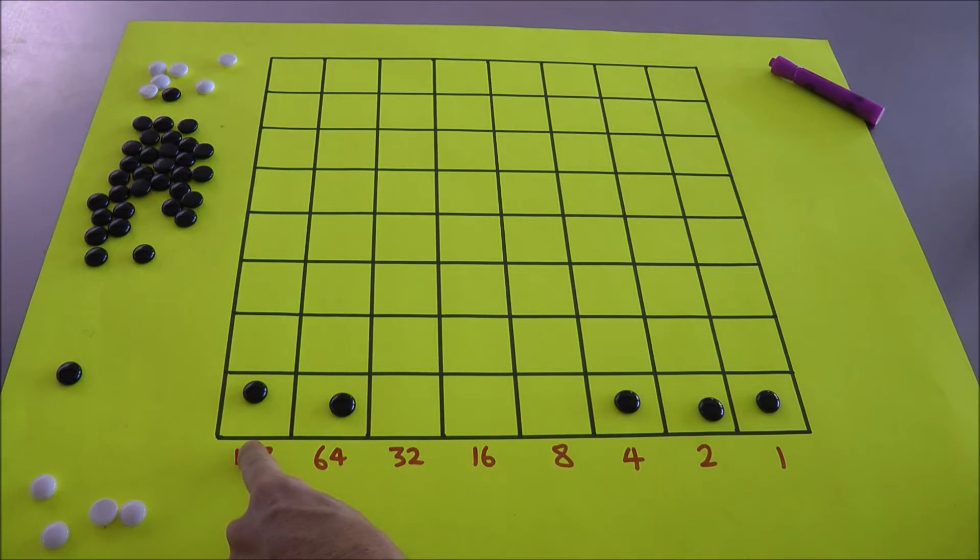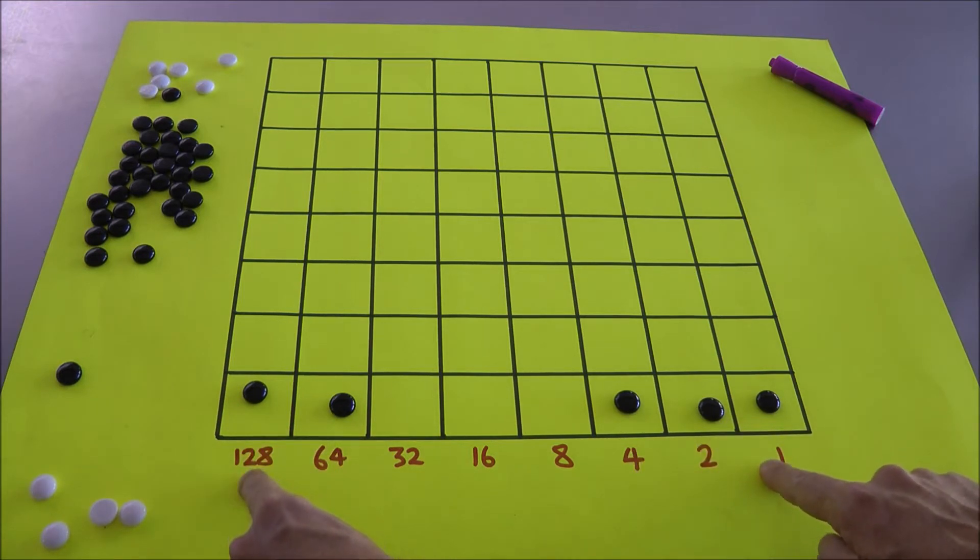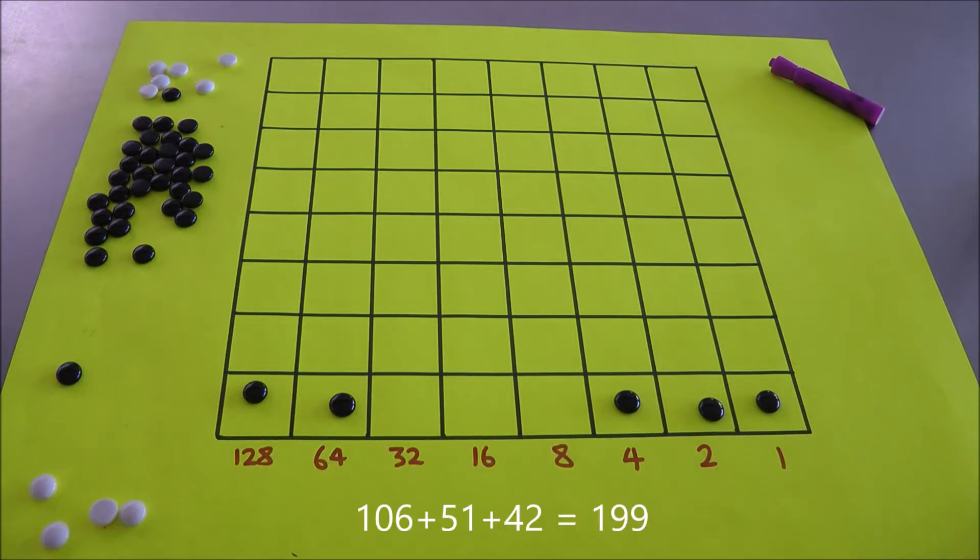What's the result? 128 and 64 and 6 — that's 70. 71 and 128, that's 199. The answer to that addition problem was 199. Bingo.